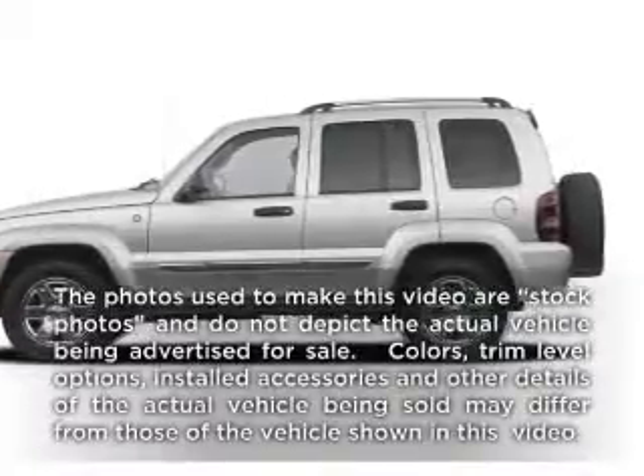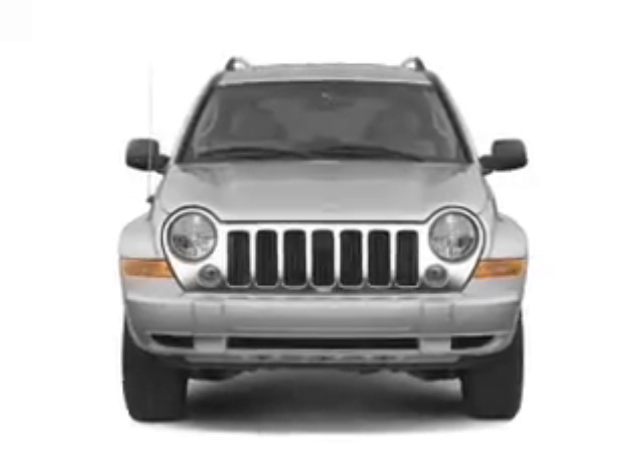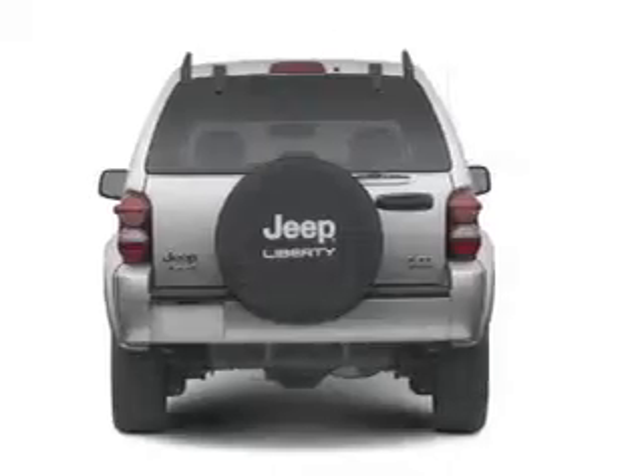Get noticed in this 2007 Jeep Liberty. This is the set of wheels you've been looking for. With a solid 6-cylinder engine, the powertrain includes 4-wheel drive, connected to a smooth shifting transmission.